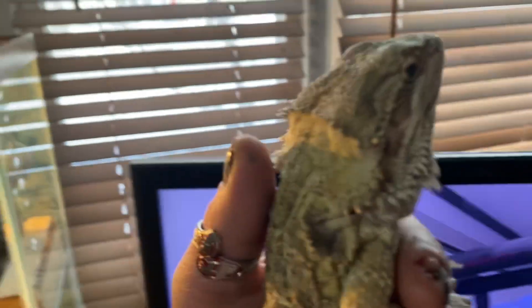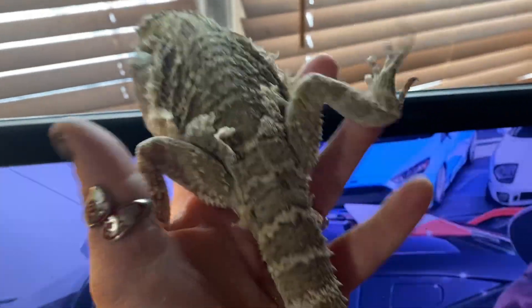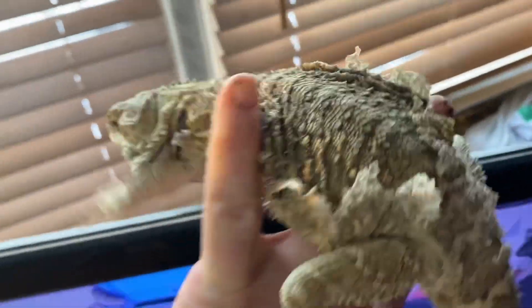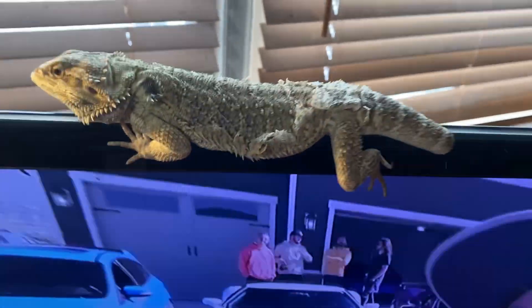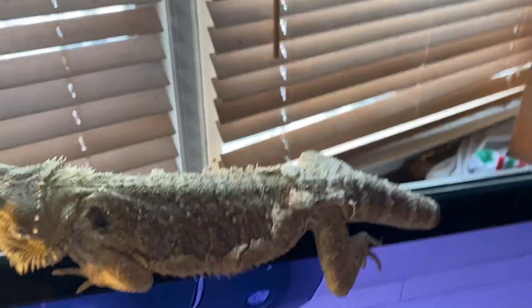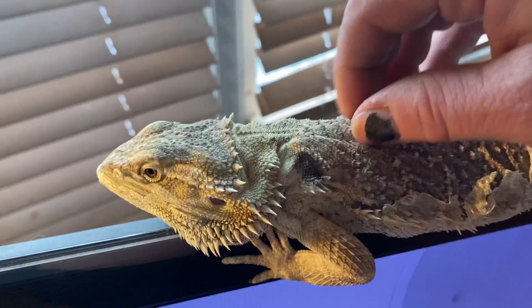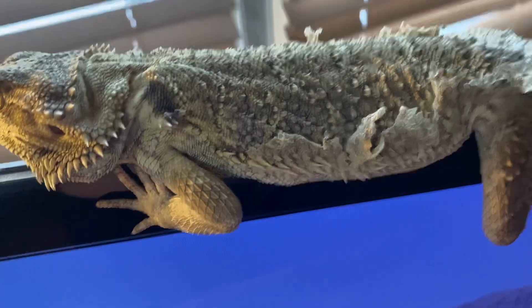Something funny about bearded dragons when they shed — obviously they shed in pieces. No, no, no, not on the TV! Fang, you would like to be on the TV? As you can see, it's shedding. Just scratchy. You just put yourself on display — you sure did. Okay, anyway.